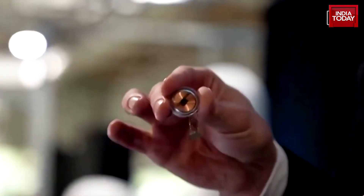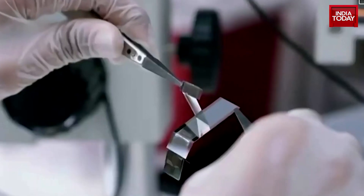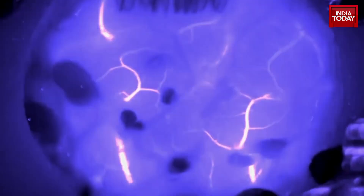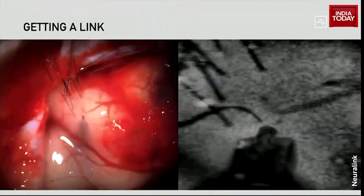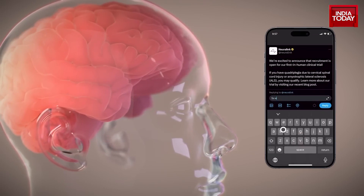The first product from Neuralink, aptly named Telepathy, aims to change the way we interact with technology. The Neuralink trial involves the use of a robot to precisely insert a brain-computer interface implant into a brain region associated with movement intention. This tiny chip, which is roughly the size of five stacked coins, is inserted into the motor cortex via minimally invasive surgery and uses flexible threads to record neural activity.